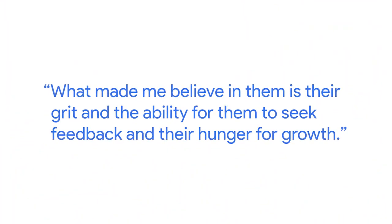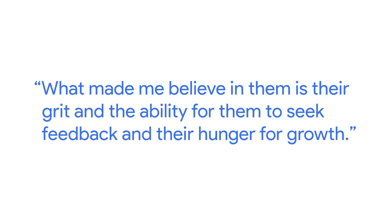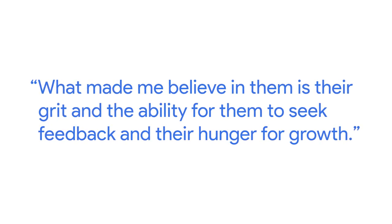I've been interviewing many different candidates throughout my career. Sometimes you meet candidates who don't have the right skillset on paper, but when you meet them — and this has happened to me multiple times — after seeing the portfolio I think it's good, but maybe the resume shows skills or experience I'm unsure about. What made me believe in them is the grit, the ability to seek feedback, and their hunger for growth.